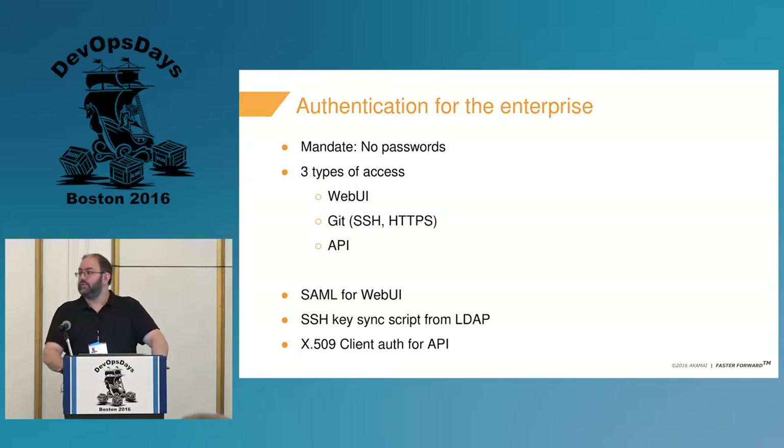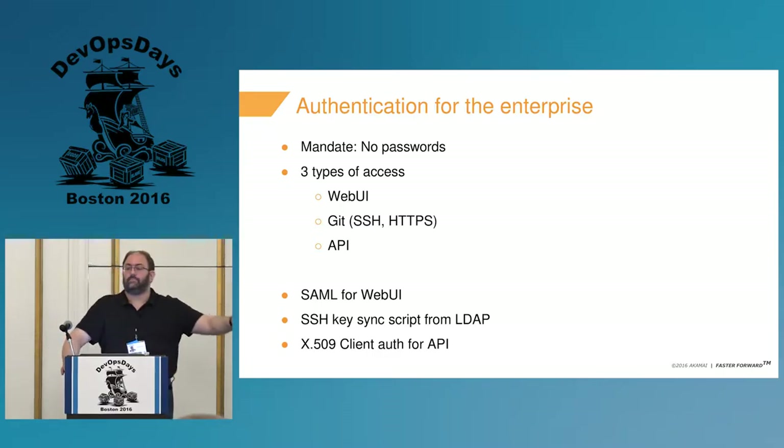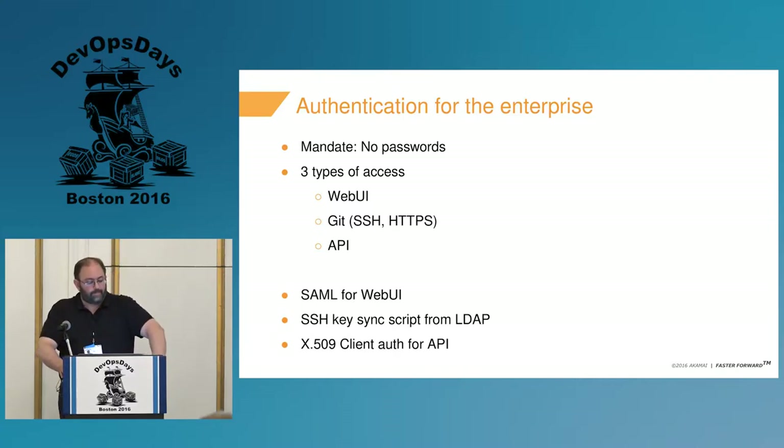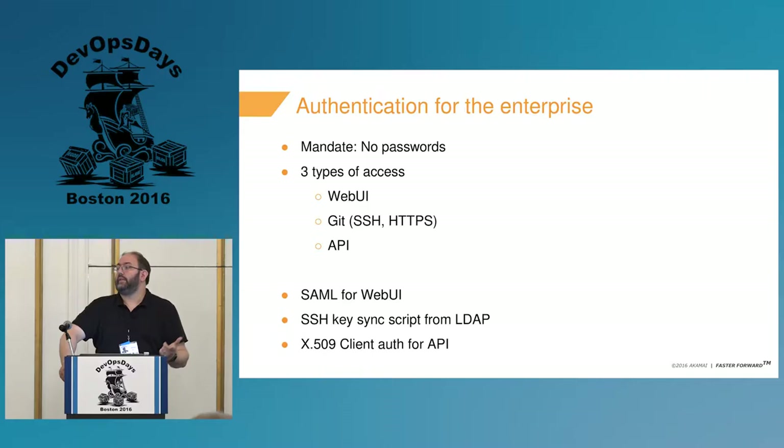Another area important to us was authentication for the enterprise. We have a mandate internally that we don't use passwords on the actual application servers at all. We have a central SSO system we authenticate to, which then grants access via SAML to most of our other web apps. For some of these tools, that's great for the website — but what about the command line?